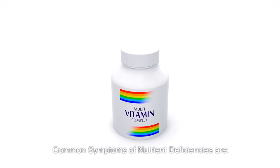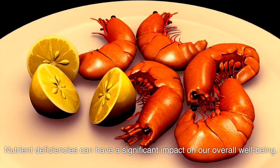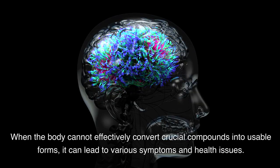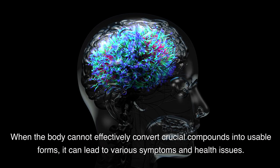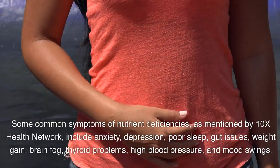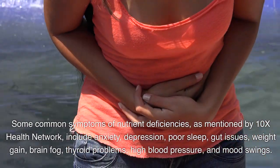Nutrient deficiencies can have a significant impact on our overall well-being. When the body cannot effectively convert crucial compounds into usable forms, it can lead to various symptoms and health issues. Some common symptoms of nutrient deficiencies, as mentioned by 10X Health Network, include the following.